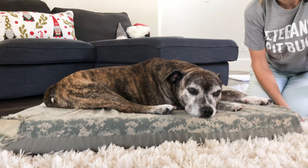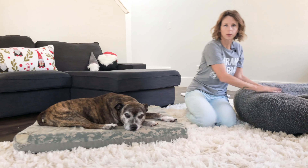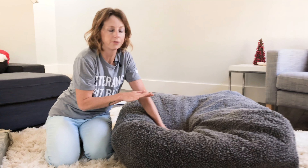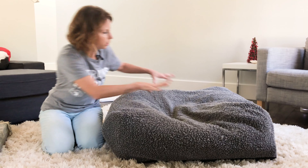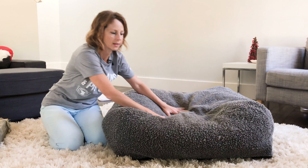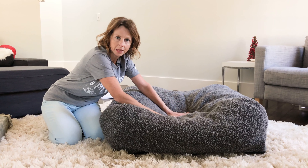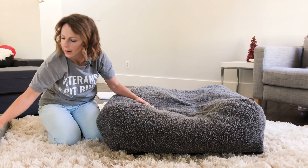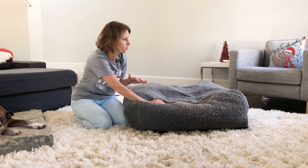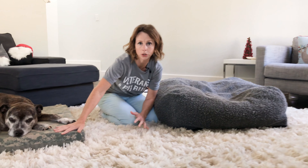If you have a bed that's too soft or squishy — like this next bed here, which is like a big giant pillow — it can be more difficult for them to actually get up and down because there's not enough surface to push off of and not enough support. This can be a lot more challenging for senior dogs. If you have a bed like this, it's a good idea to add foam layers to make it stiffer on the bottom, or just forego a bed like this altogether. Keep the soft pillow bed for your younger dogs and give something with more support and thickness to your older dogs.